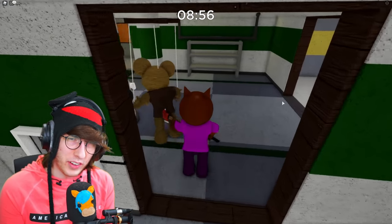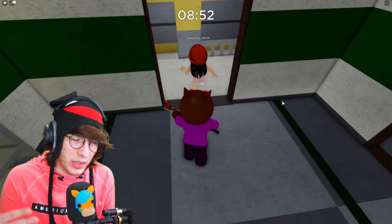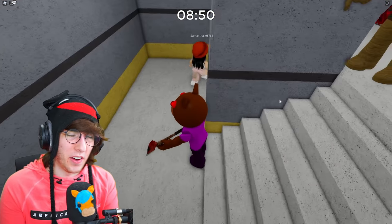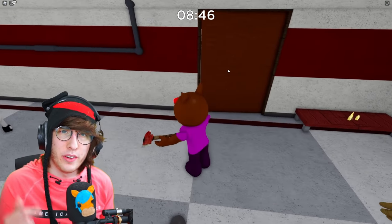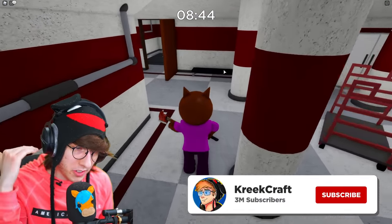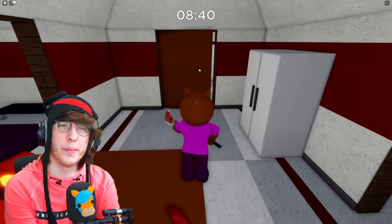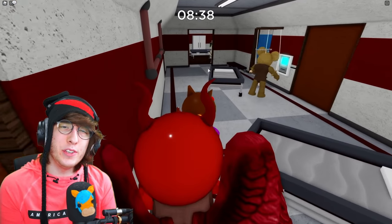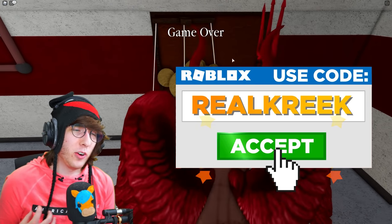I've done some more digging but I haven't really been able to find anything else on this. If you guys know anything, let me know down below — this is all just really strange to me. Thank you guys so much for watching. If you have any more info, let me know in the comments. Subscribe if you haven't yet — we just hit 3 million subs, so thank you so much for that. Keep using StarCodeRealCreep when you're buying your Robux and Roblox Premium. It helps out the channel so much, and I'll see you guys in the next video.